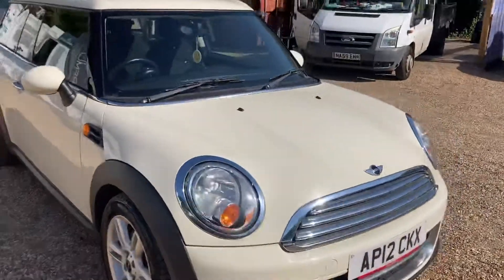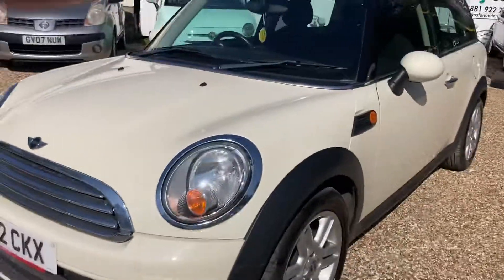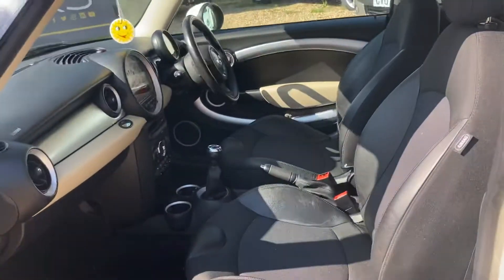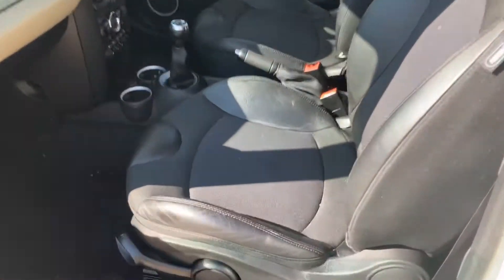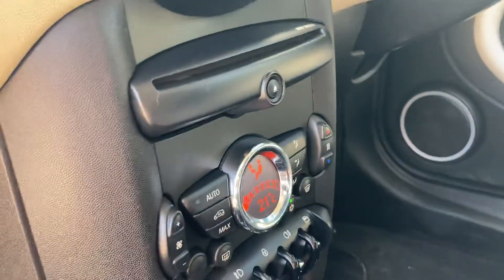If you have a look, it's very clean. Take a look inside — as you can see it's got half leather and climate control air conditioning.